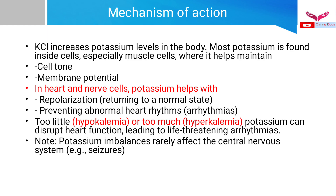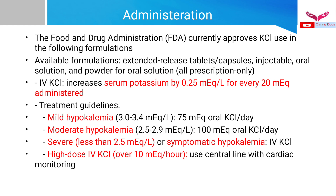Potassium imbalances rarely affect the central nervous system, though sodium disturbances can have a predominant CNS effect in the form of seizures, coma, and altered sensorium. The FDA currently approves potassium chloride in the following formulations: extended-release tablets or capsules, injectable forms, oral solution, and powder for oral solution. IV preparations of potassium chloride increase the serum potassium level by 0.25 milliequivalents per liter for every 20 milliequivalents of administered dose.